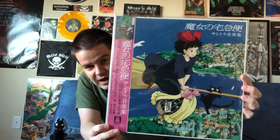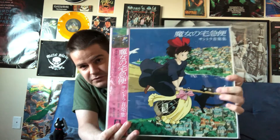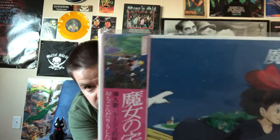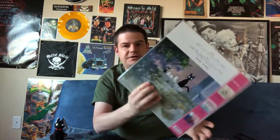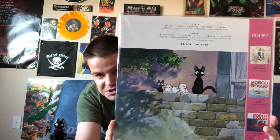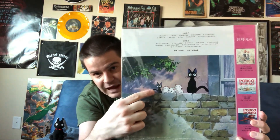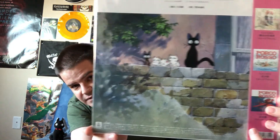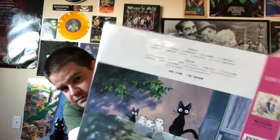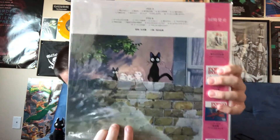Next up we have the soundtrack to the film. Great piece of artwork from the movie with Kiki going over the town on her broom and Jiji hanging on by a thread. Nice little close-up on the obi strip. On the back you've got Jiji as well as the kittens — I especially like that little mini black Jiji, he's adorable. There's your track list, and again a promotion on the obi strip for the image album. So it was also promoting the Porco Rosso ones.